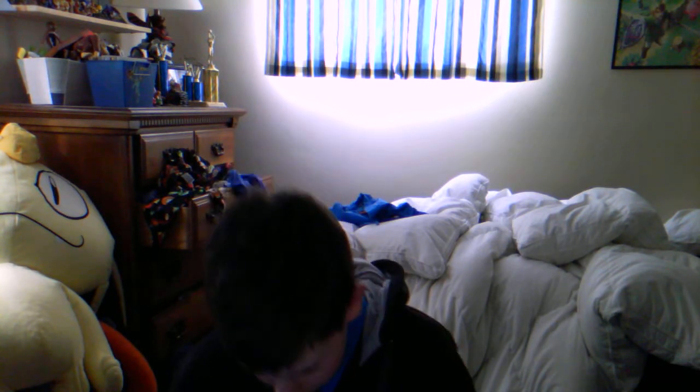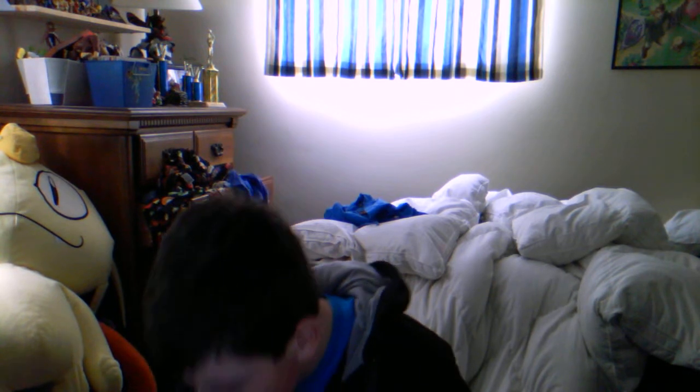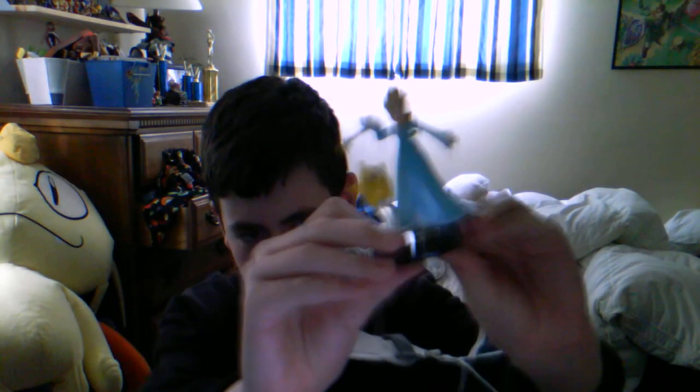Oh my god, the hype is real! Okay, looks pretty good. The Luma is not wobbly at all — the later ones can be a bit wobbly. I'm in a sling by the way, in case you're wondering. She's actually a very good design.